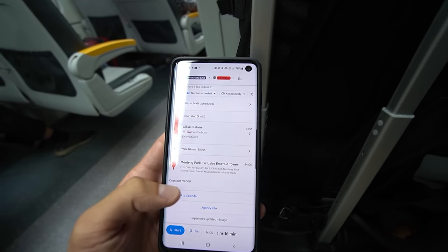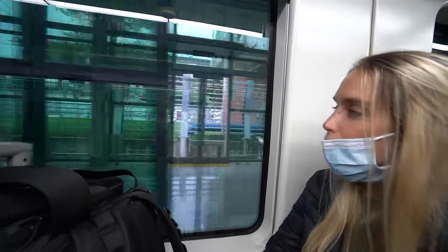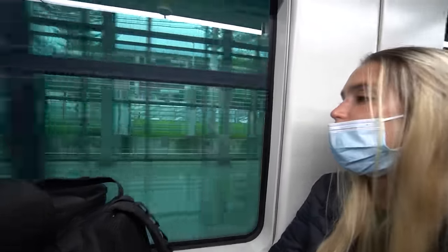I actually didn't know this but on Google Maps when you search for your directions, click on the train option, and it shows you the entire route — it actually shows you the cost per person as well. There it is right there: 70 IDR. Welcome to Airport Railway Services, leaving for Manggarai Station.